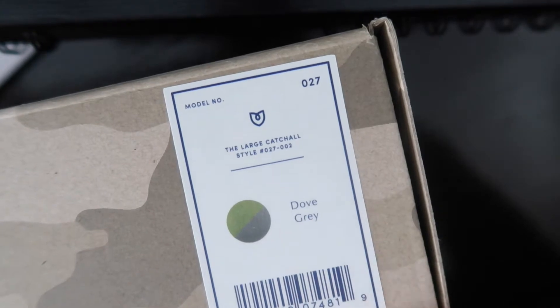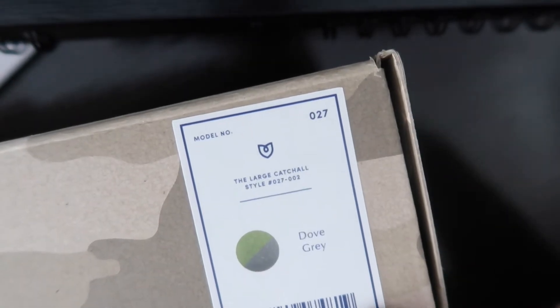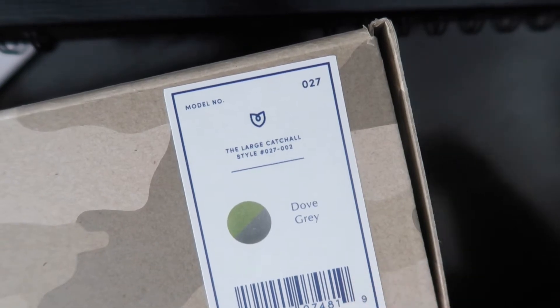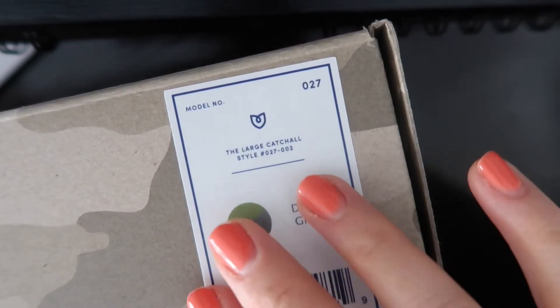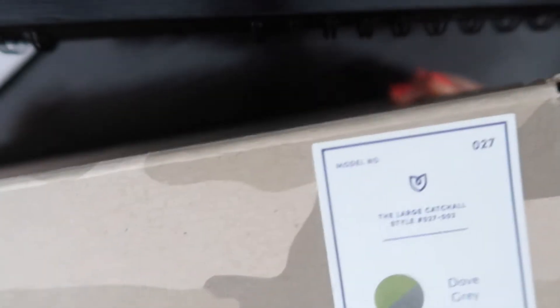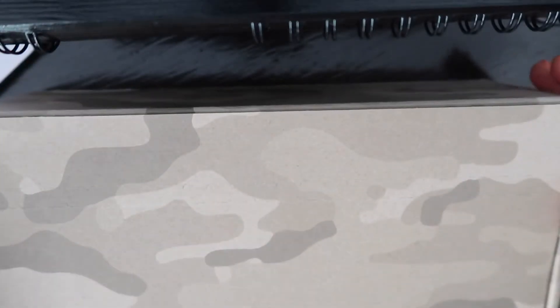Now, they had a major sale, so I got these at a significantly lower price because they're not necessarily cheap. Also, don't pay too much attention to my nails — I need to redo them. So this is the first thing we're going to open.